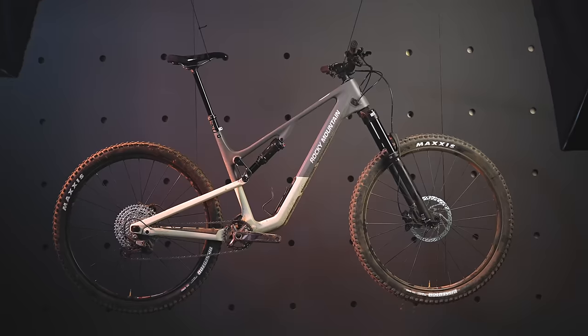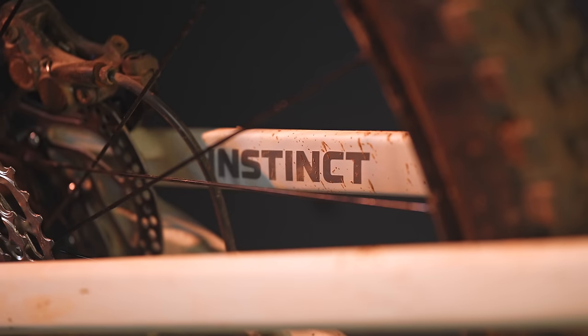Today we've got the new Rocky Mountain Instinct on the channel. This is a platform that was due for an update. It's still the take anywhere, do anything mountain bike that it's famous for being, just modernized. So is it better than the previous version? Stick around and find out.